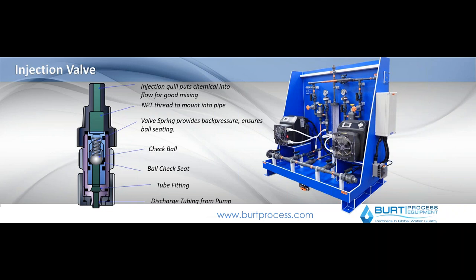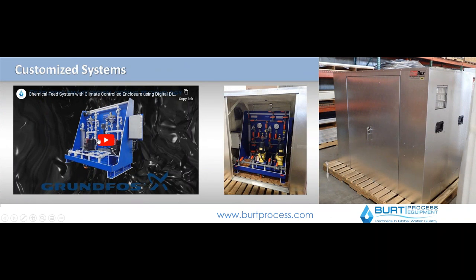Coming off of your system at your actual point of use, there are injection valves or corporation stops, both of which are utilized. One prevents backflow from your process, and the other allows for a controlled injection — generally either into the line or into the process you're trying to do, rather than kind of dropping on top of your device. That's kind of a highlight of what a very basic chemical feed system looks like.